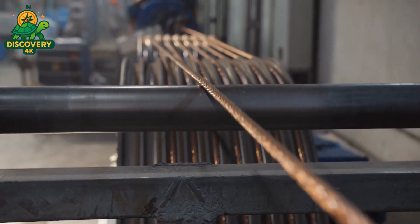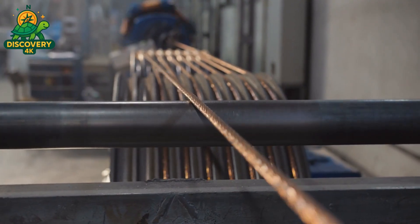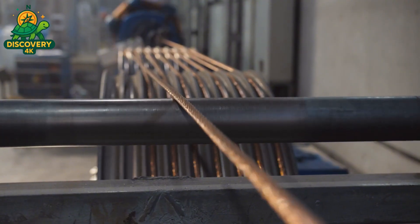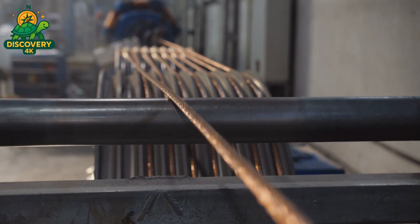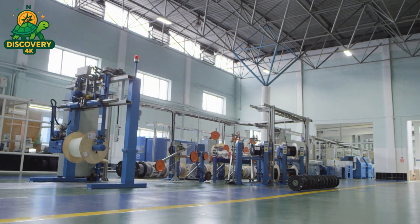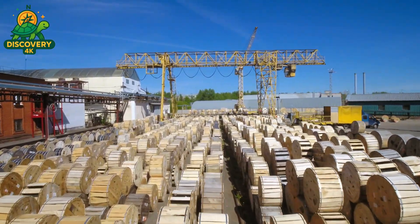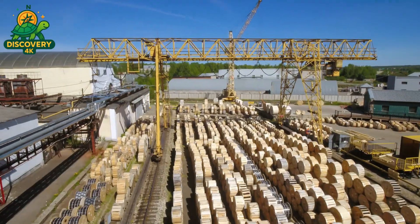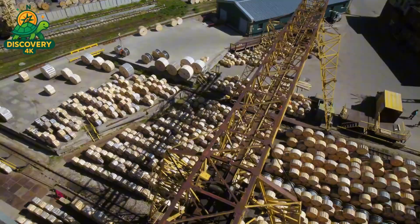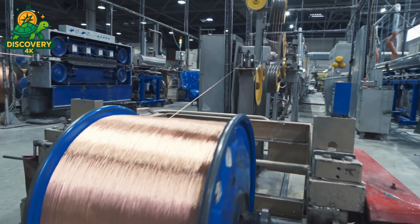Once the copper has been drawn to its final diameter, it passes through a continuous annealing furnace — a glowing tunnel of controlled heat. At around 400 to 500 degrees Celsius, the copper is softened at the atomic level; its internal grain structure relaxes. The wire becomes more ductile, easier to bend, twist, and coil without breaking. This transformation, from stiff rod to soft flexible wire, happens at speeds of up to 40 meters per second. Out the other end, the wire is cooled, dried, and wound onto take-up spools — neat, gleaming coils, ready to carry power, data, or both.